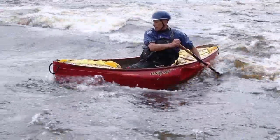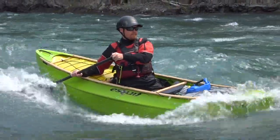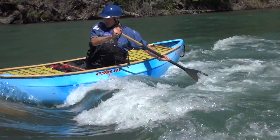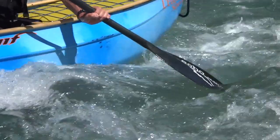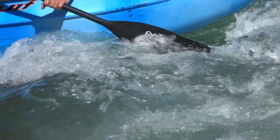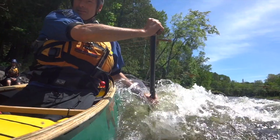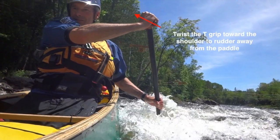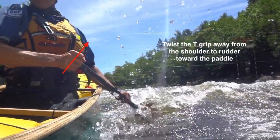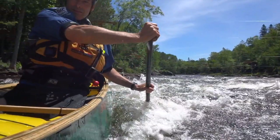Once on the wave, controlling your left-to-right movement comes from unique rudder strokes. These strokes are the same for solo and stern position in tandem. The rudder is modified by twisting the blade — twisting creates drag which controls both direction and speed. To turn away from your paddle, use the bottom edge of the power face to push down and pull inward against the current. To turn toward your paddle, use the bottom edge of the non-power face to push down and outward against the current. To rudder away from your paddle, turn the T-grip's thumb toward your shoulder; or turn the T-grip's thumb outward to rudder toward your paddle. While ruddering, both your grip hand and shaft hand work together to control the blade. For balance, keep an independent upper body by holding your hands away from the gunwales.